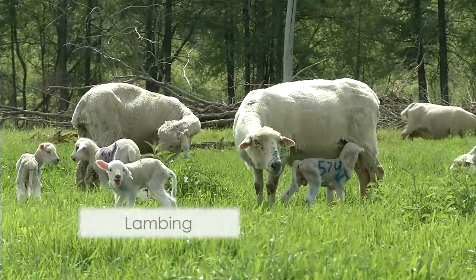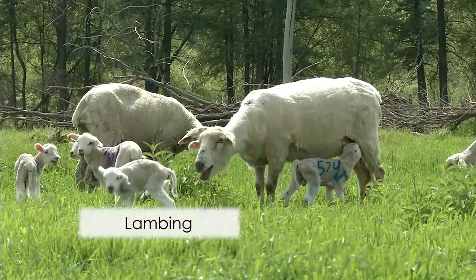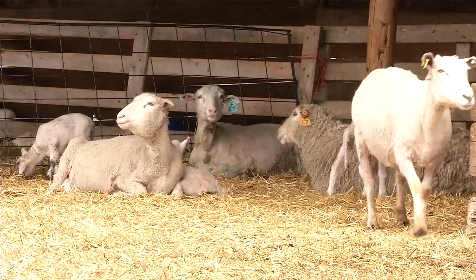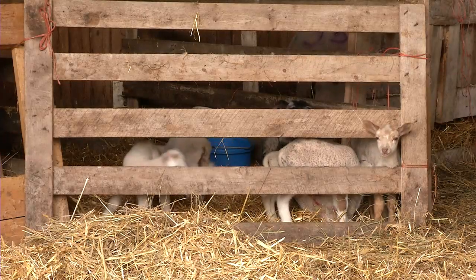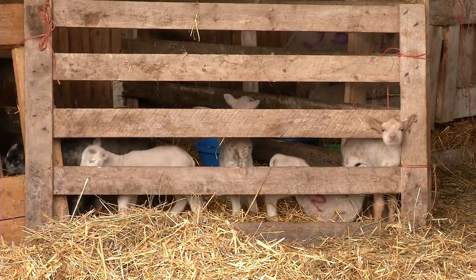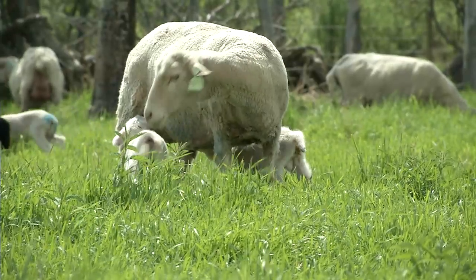During our lambing, with triples or quads we usually bring them in. We'll catch the ewes, bring the lambs in, put them in jugs for a day or two, and then keep them in a pen by the barn so we can monitor them. As they get a little older with the triples, we'll usually pull off the heaviest lamb and wean it, then turn the ewe back out with her other two lambs.